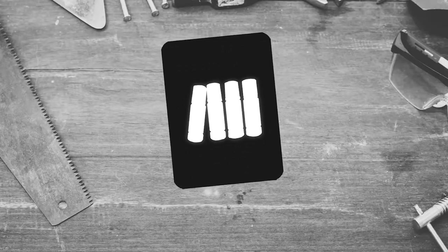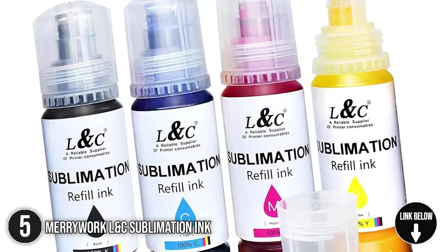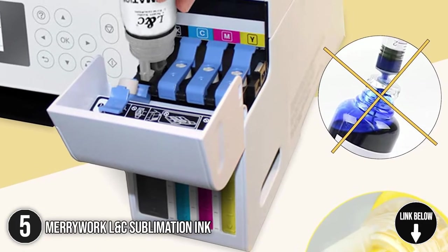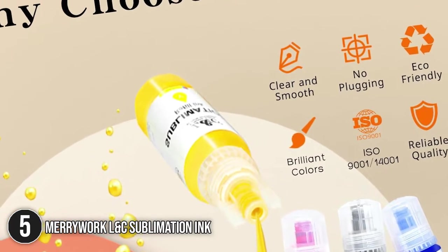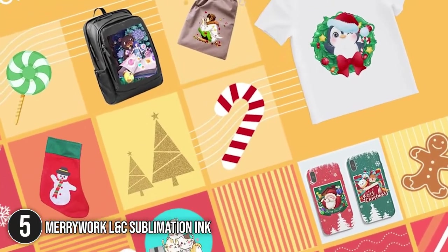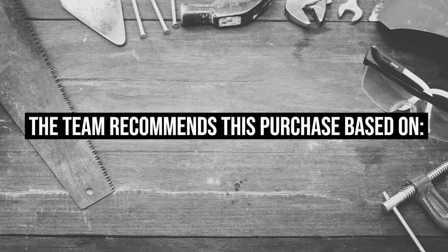The fifth sublimation ink on our list is the Meriwork L&C Sublimation Ink. The Meriwork L&C is designed specifically for Epson printers and can easily be used in most Ecotank series and Workforce series. It boasts high-efficiency heat press transfer and proves to be extremely durable and stable. It is suitable for a wide variety of items such as t-shirts, mugs, pillowcases, flags, banners, and so much more. Trustedshoppingguide.com has awarded the Meriwork L&C Sublimation Ink a 4 badge rating.